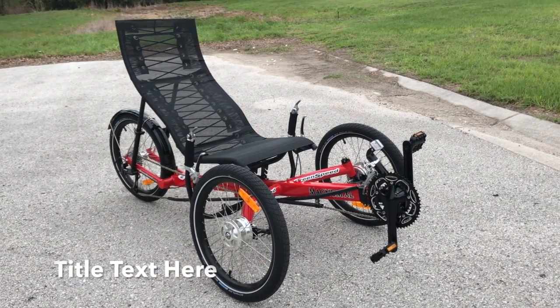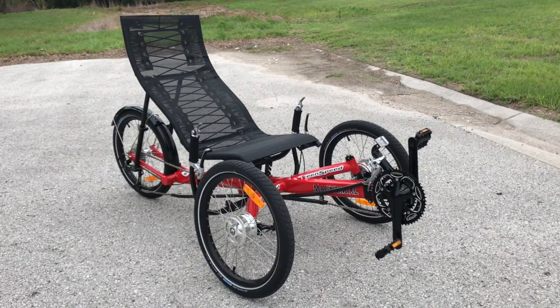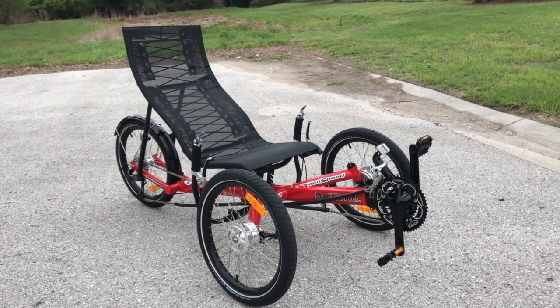Hey, this is Tim from Benton Revolution Bike Shop in Odessa, Florida, and this is the all-new Magnum XL for 2017 from Greenspeed.